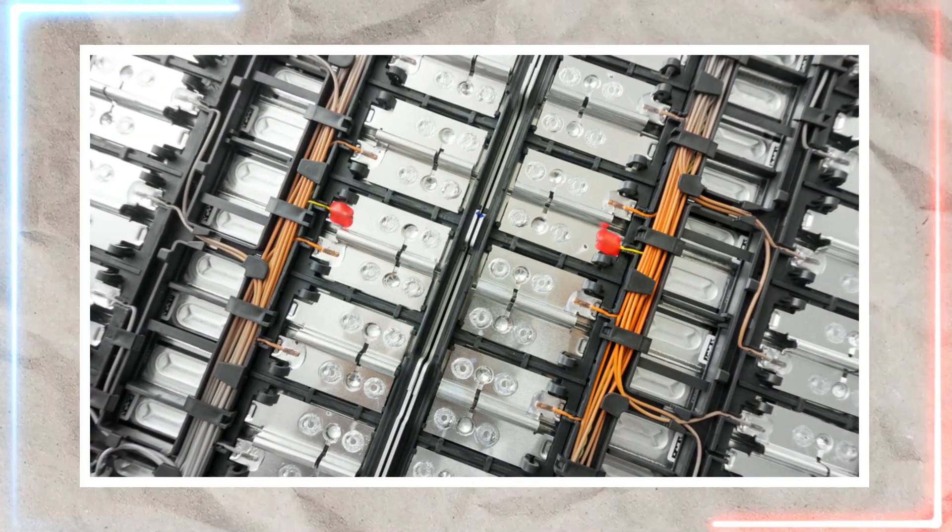However, when damaged, they become a significant safety hazard due to their high reactivity and potential for self-combustion if there's even a slight thermal runaway. This is where solid-state batteries come in. As the name suggests, these batteries replace liquid electrolytes with solid ones.